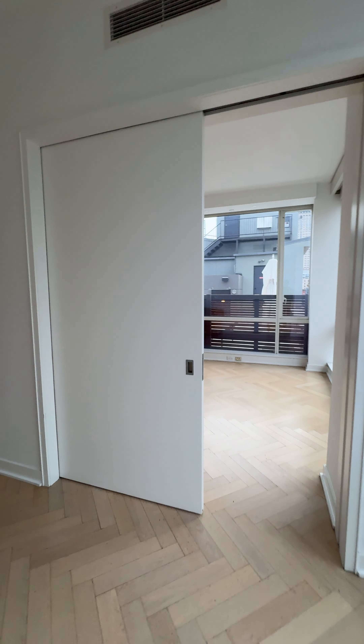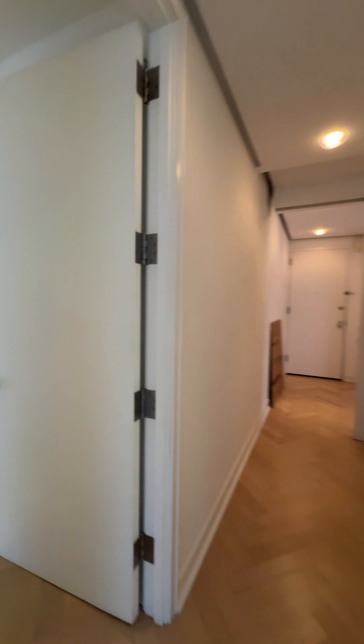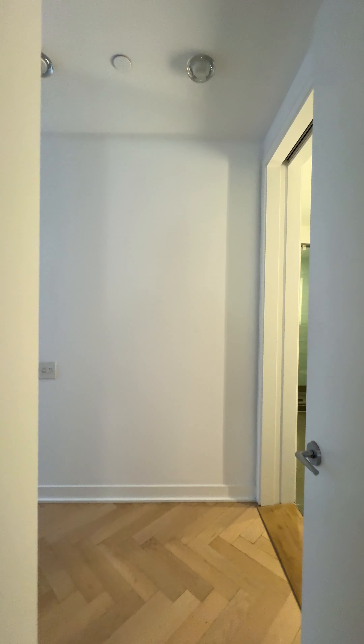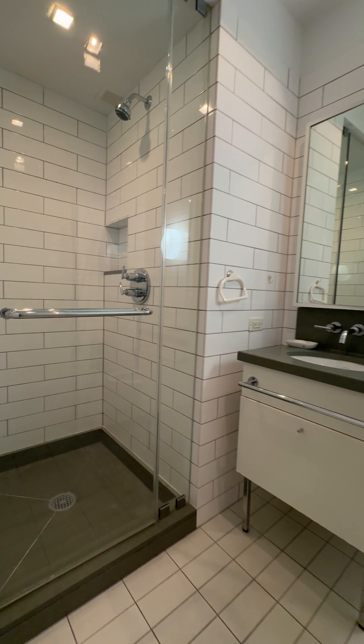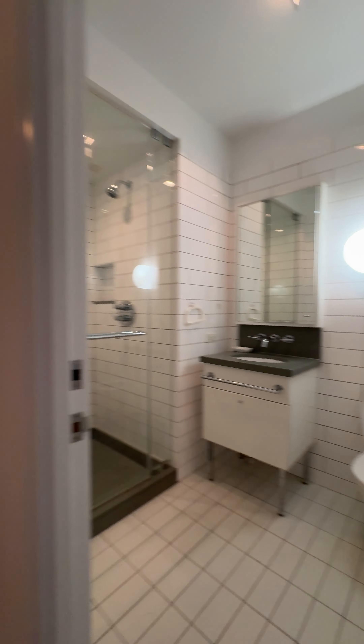The pocket door slides to close off the apartment. Let's go now to the first bathroom — it has a shower.